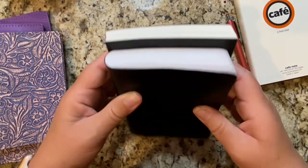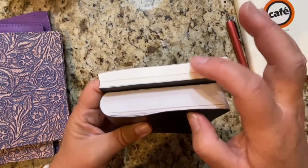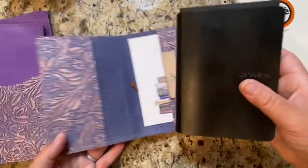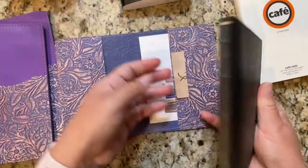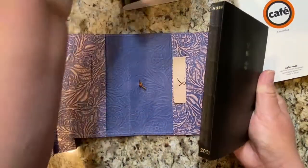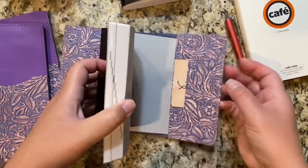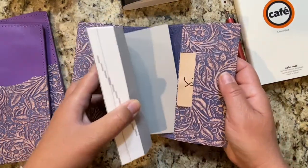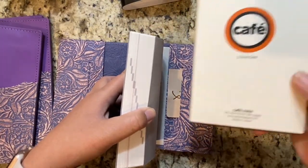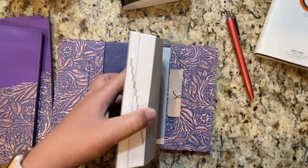There is a significant difference in size — both in bulk and in height. So I'm going to try them both just because I can. We're going to start with the traditional A6, which is what this cover is made for. The description says it's made for the Hobonichi A6 or what I think is called the Nami notebook, the café notebook.